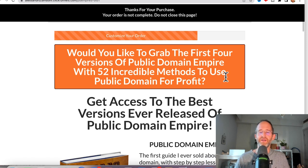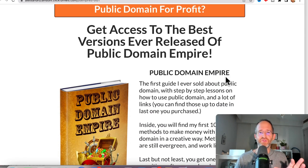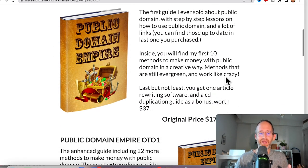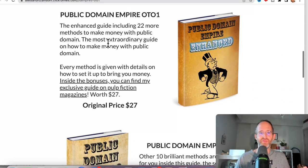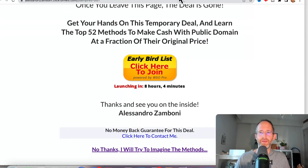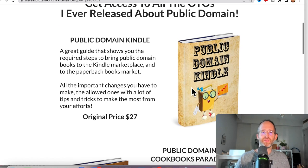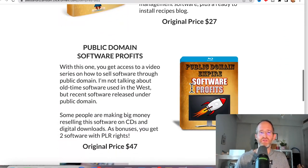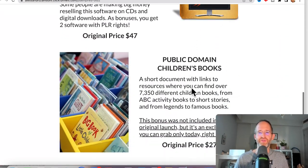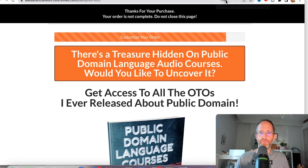The OTOs are anywhere from about $27 to $47. The first one gives you access to the best versions ever released of Public Domain Empire — you get all the other ones and all these different OTOs for them, all upgrades for a one-time price. The next one you're going to get is Public Domain Kindle — for doing stuff on Kindle. Then Public Domain Software Profits and Public Domain Children's Books — all for a low one-time price.